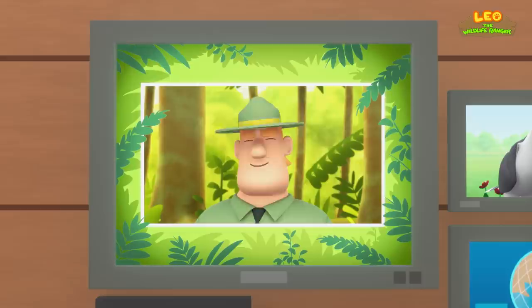Good job, children! You did it! You are amazing wildlife rangers! The white-bellied woodpecker.